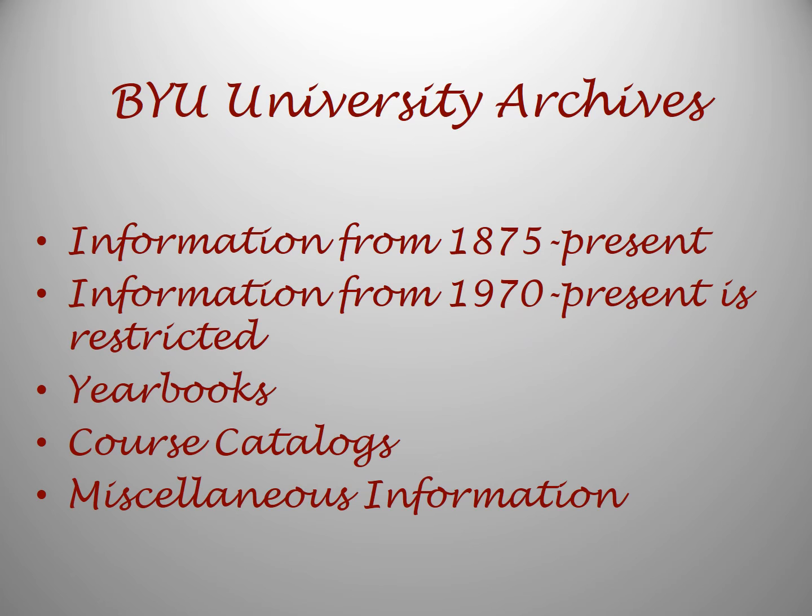There is the BYU University Archives, which has information about the university from 1875 to the present. The information from 1970 to the present is restricted at this point. There are old yearbooks, old course catalogues, and miscellaneous information related to BYU.